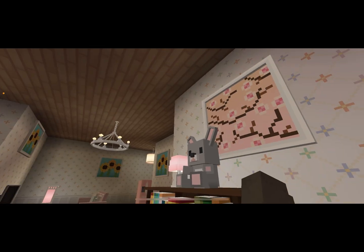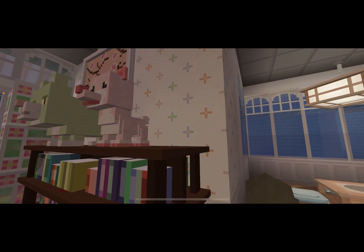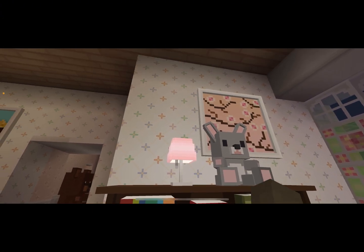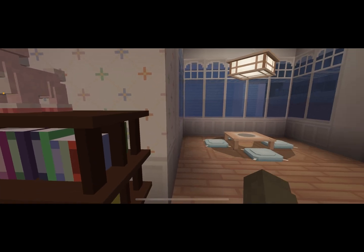I accidentally got two of the same paintings but it worked out because it looks cute. The wallpaper is just what you can get for free — when you get a house you don't really have to pay for it, you just use the little tool and you can paint your walls.